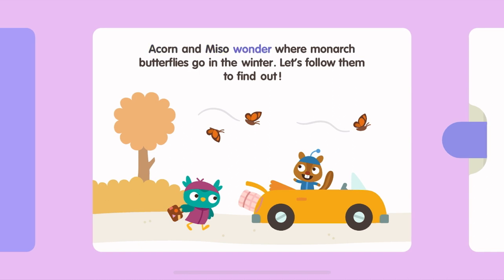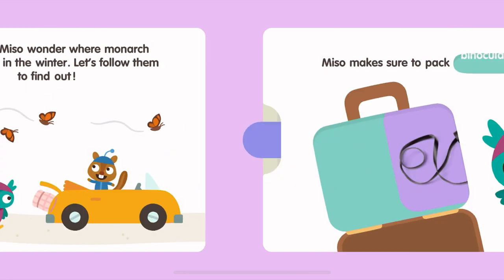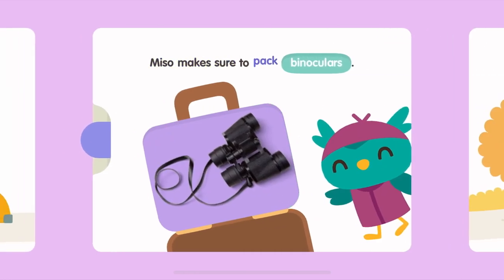Acorn and Miso wonder where monarch butterflies go in the winter. Let's follow them to find out. Miso makes sure to pack binoculars.